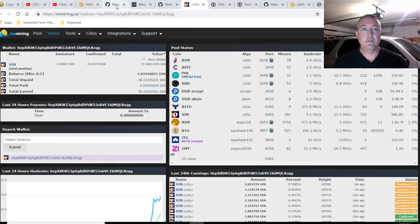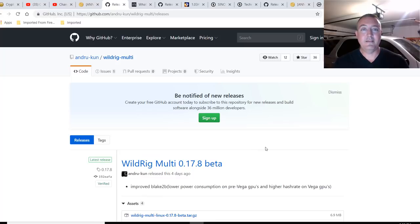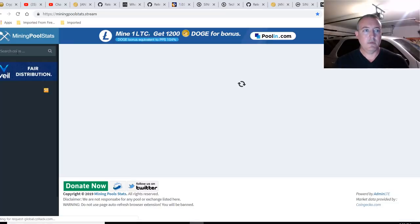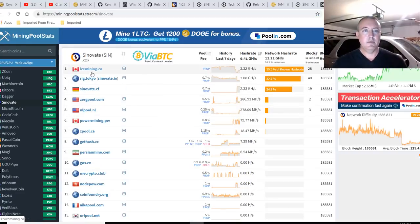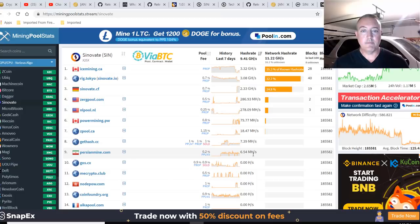If you have an AMD machine, you're going to need to use Wildrig, latest version 17.8 beta. Go ahead and click the link and download it to your machine. I will have both run .bat files down below, so don't worry about trying to figure out how to set that up. Let's find out what different pools you can use — go over to cryptocurrency mining pool stats and search for Sinovate. It's a decent amount of pools: ice mining, rig Tokyo, Sinovate.cf — a decent amount that have actual megahash going on it.